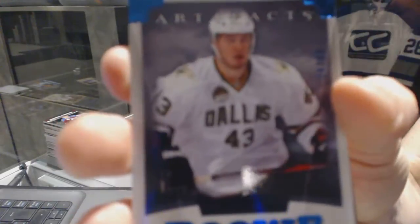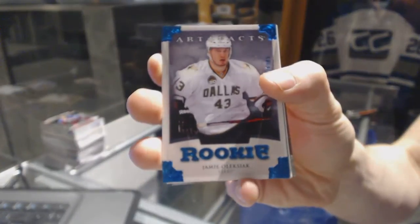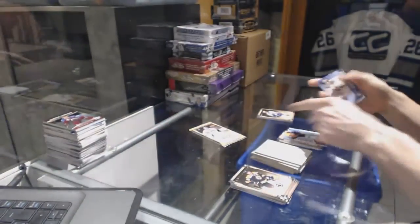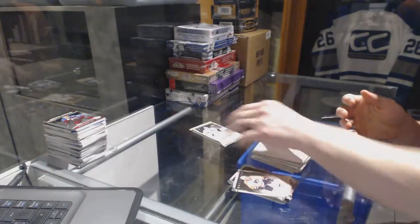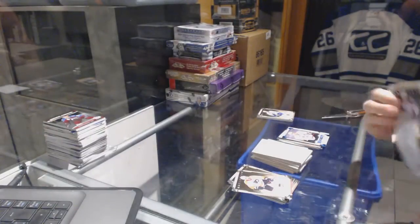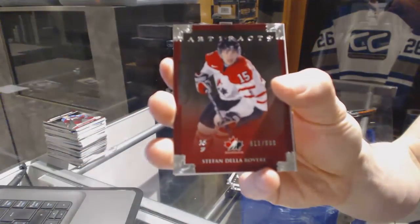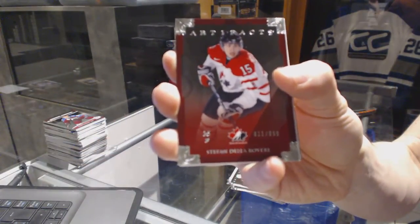Rookie blue parallel, number 85 for the Dallas Stars, Jamie Oleksiak. Team Canada insert, number 999 for the St. Louis Blues, Stéphane Delebrovert.